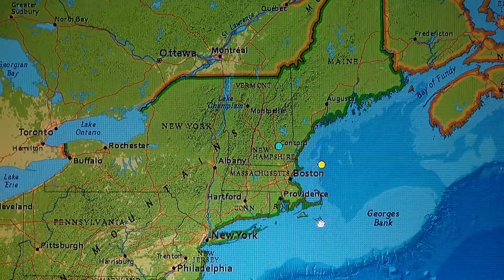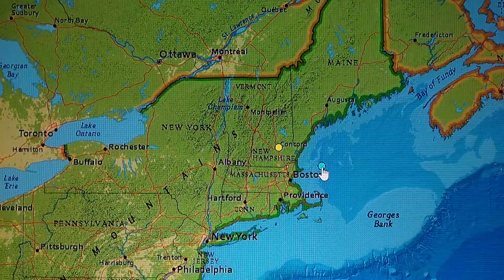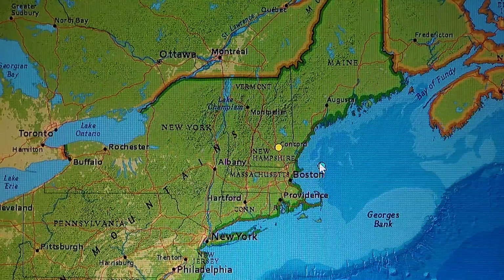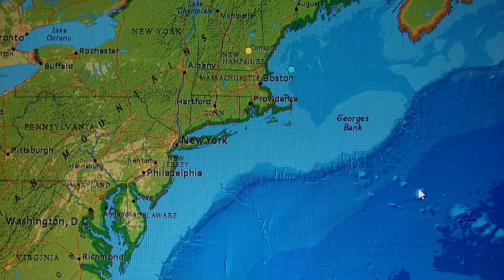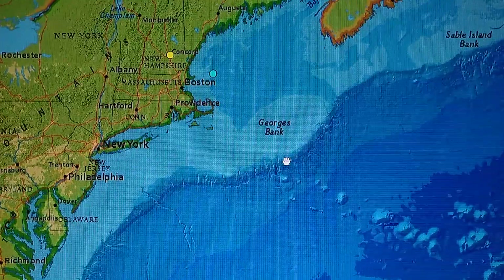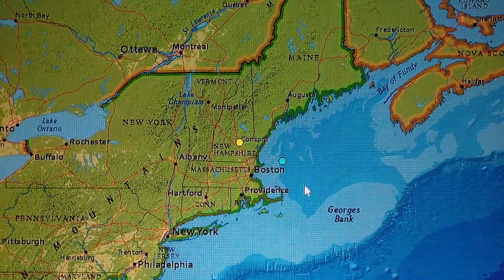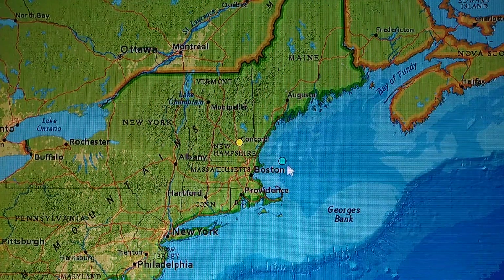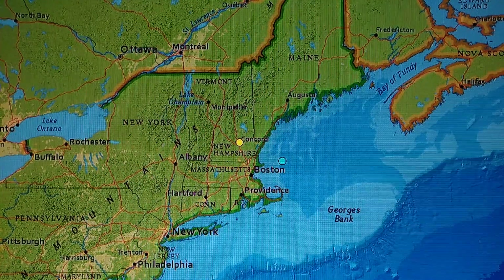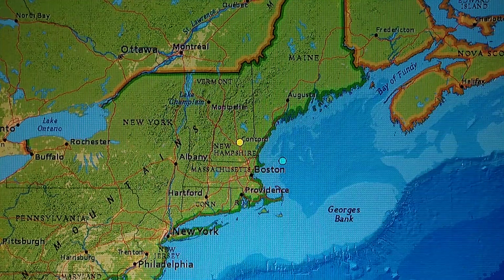It will happen one day — I just can't put a time on it. Here's Concord — we had a 2.7 at 3.1 miles deep yesterday evening. We also had a 2.3 east of Rockport, Massachusetts at 5.7 miles deep. We didn't start seeing this activity until after we talked about the Pacific Ridge and Mid-Atlantic Ridge pushing on the plates and continents. That pressure builds, causes seamounts to pop up, and when it releases I'd estimate a 7.2. Just be prepared.